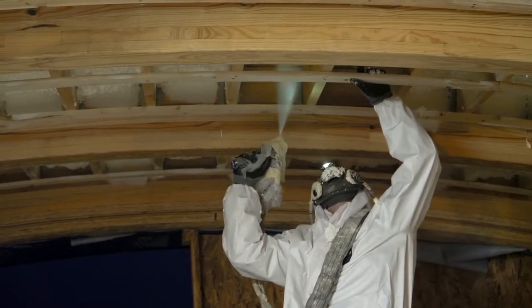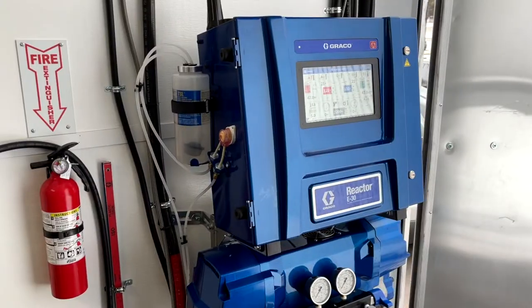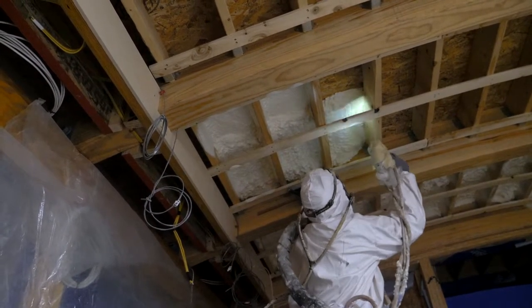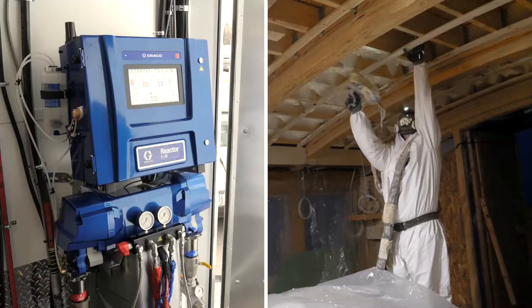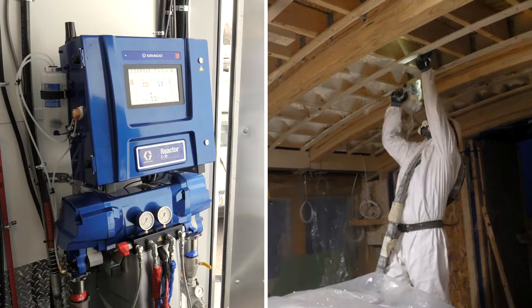We're really relying on the new technology to give me that peace of mind when I'm not on the site. We're able to utilize the new Catalyst technology to assure that we're putting in good foam at every stage. The Catalyst controls are keeping you on ratio all the time. It's just fabulous.